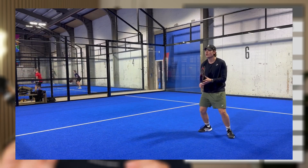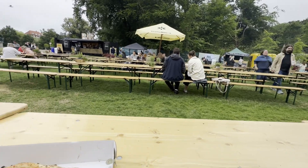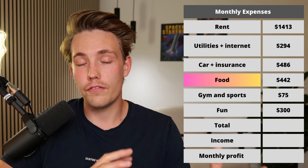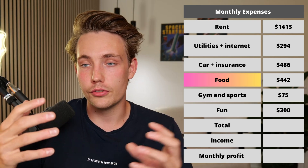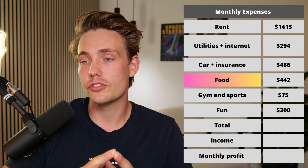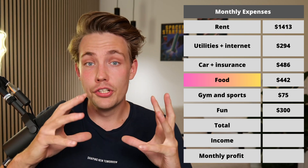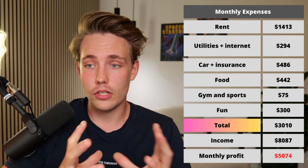I also have some fixed expenses for going out and fun, which is around $300. And of course food expenses, which are around $450 per month — that includes going to cafes, coffees, takeaway, and food delivery. I just try to live my life without going too much into the details. If you sum up all the expenses, it comes to around $3,000 per month.